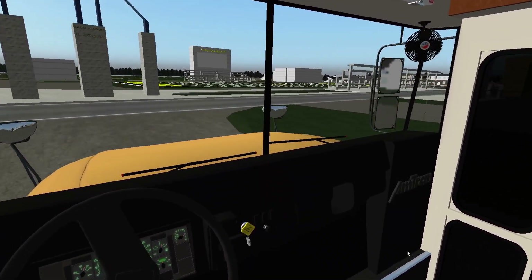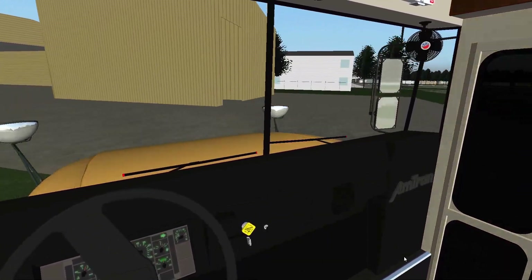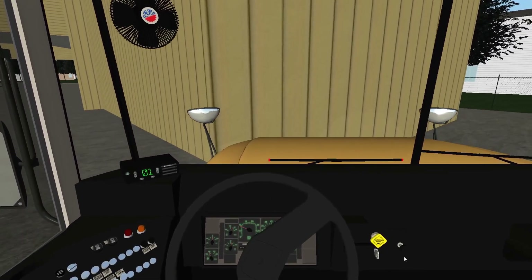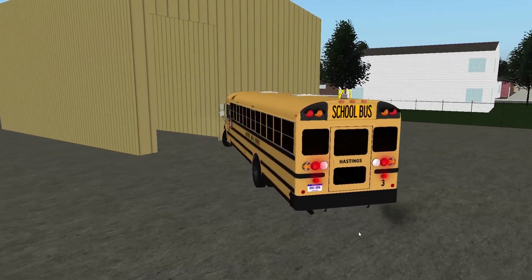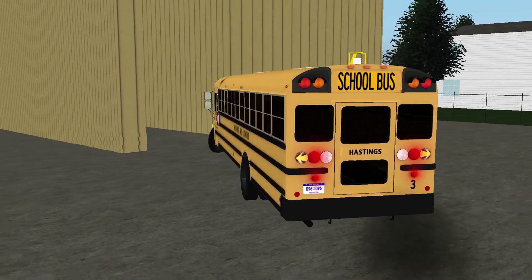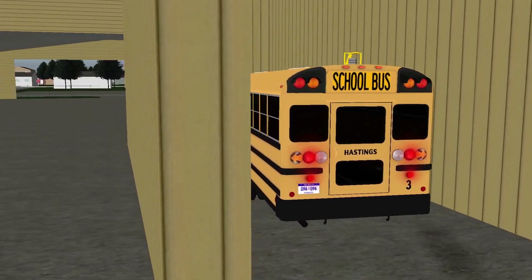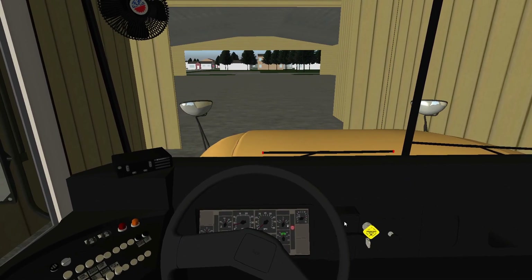We'll turn our right turn signal on and turn on in. This bus has been on such an adventure throughout the day — I think it deserves a wash in the wash bay. Going to have to back up. Backing, backing up. We'll throw it in the wash bay right here. Smacked the mirror — wonderful. Reese would love that. And we'll shut it off. I can't wait to get home.